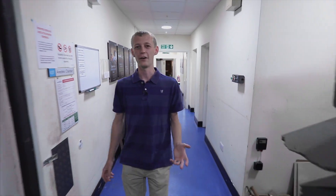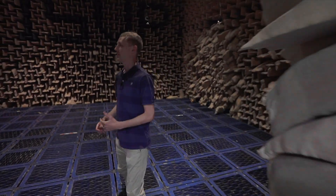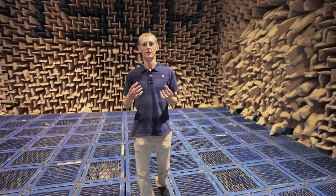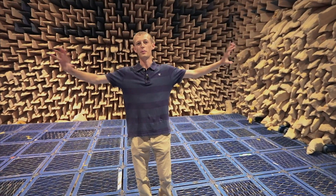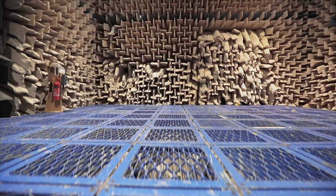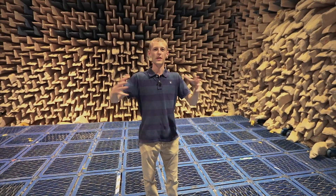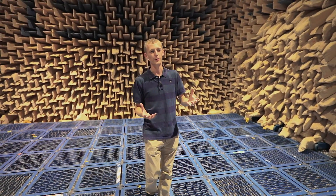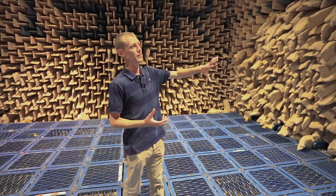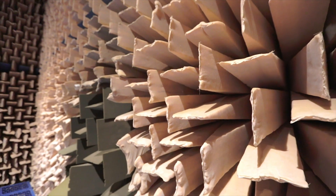Welcome to the ISVR anechoic chamber. This is a research facility designed so that any sound produced inside will propagate outwards and not reflect back, like you'd get in a normal room. The building is designed to be a box within a box, so it's isolated from the outside world, and the surface is coated on all six faces with nearly 8,000 fiberglass wedges.